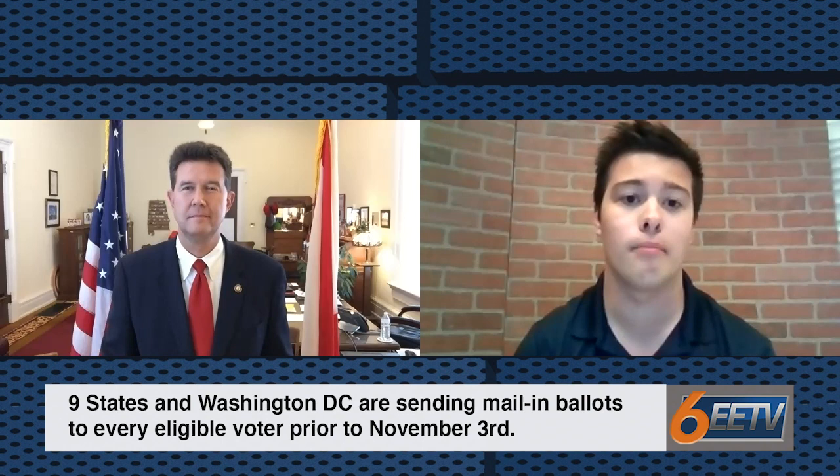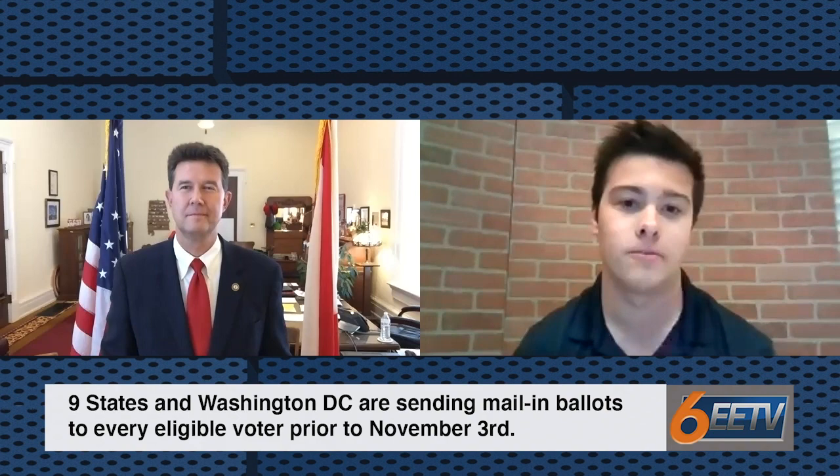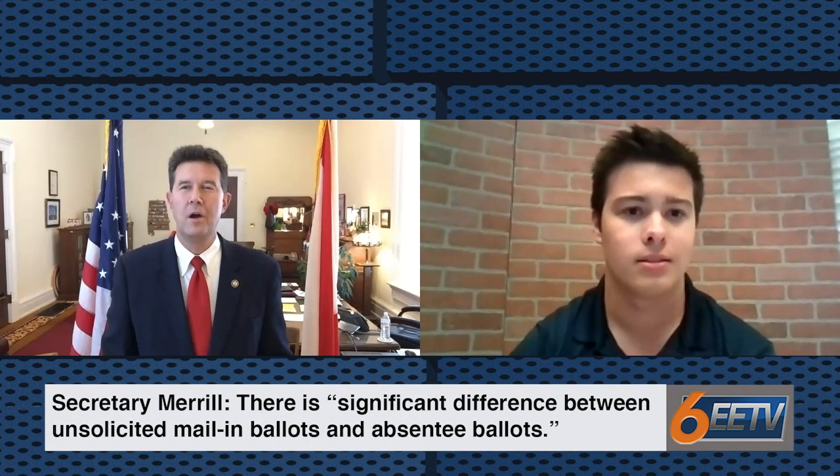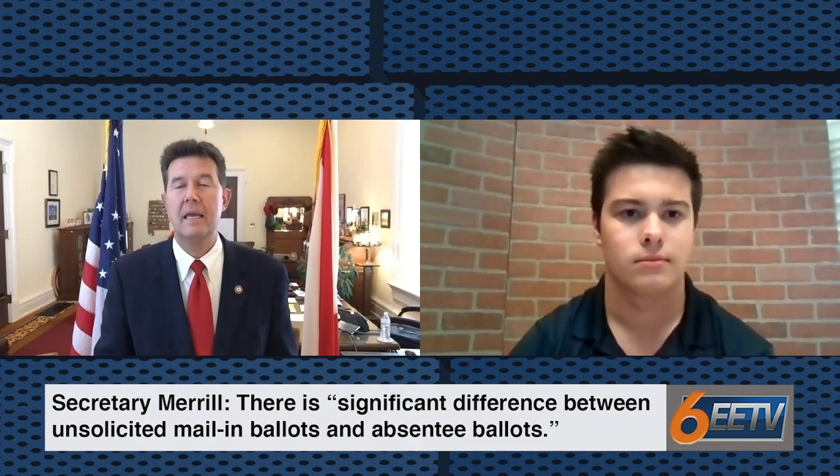With the ongoing pandemic of COVID-19, many people have been outspoken about mail-in ballots being used across the country. Nine states, including California, New Jersey, and Vermont, along with Washington, are mailing ballots to every registered voter prior to the election. The other 41 states, including Alabama, have chosen to stick exclusively with absentee voting. Can you tell us what are the differences between a mail-in ballot and an absentee ballot? Well, AJ, there's a significant difference between universal vote by mail — or as the president calls it, unsolicited voting by mail — and absentee voting by mail.